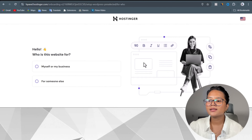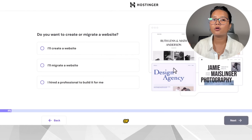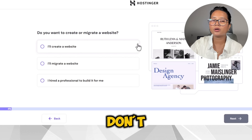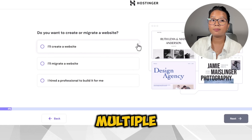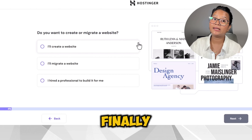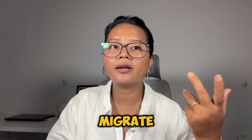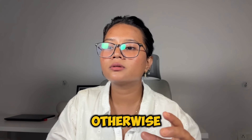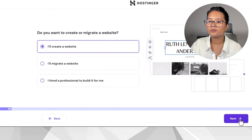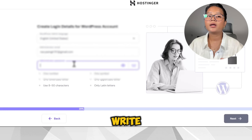Now it's asking who this website is for — myself, my business, or someone else. It's for myself. It also asks whether you want to create or migrate a website. Migrating is for if you already have an existing website. I'm going to create a new one. Next, create login details for a WordPress account — most things are pre-filled, I just need to enter my password.